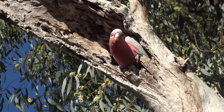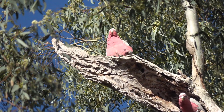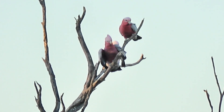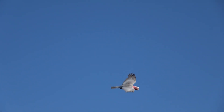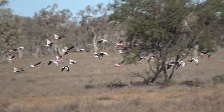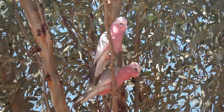The young galah has a lot of grey over the pink areas of the crest and the front of the chest. Look at this bird being fed — it's a young one, fed by the mother. They are fed by regurgitation. After the young are fledged, the flocks will again increase in size.